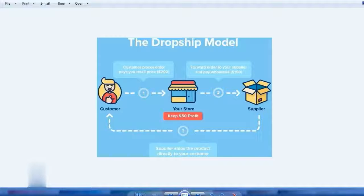The process is as follows: the customer lands on your website, finds the product, and places an order. The product is $200, so that becomes the retail price. You pay the supplier $150, which is the original price, and you keep the $50 profit.